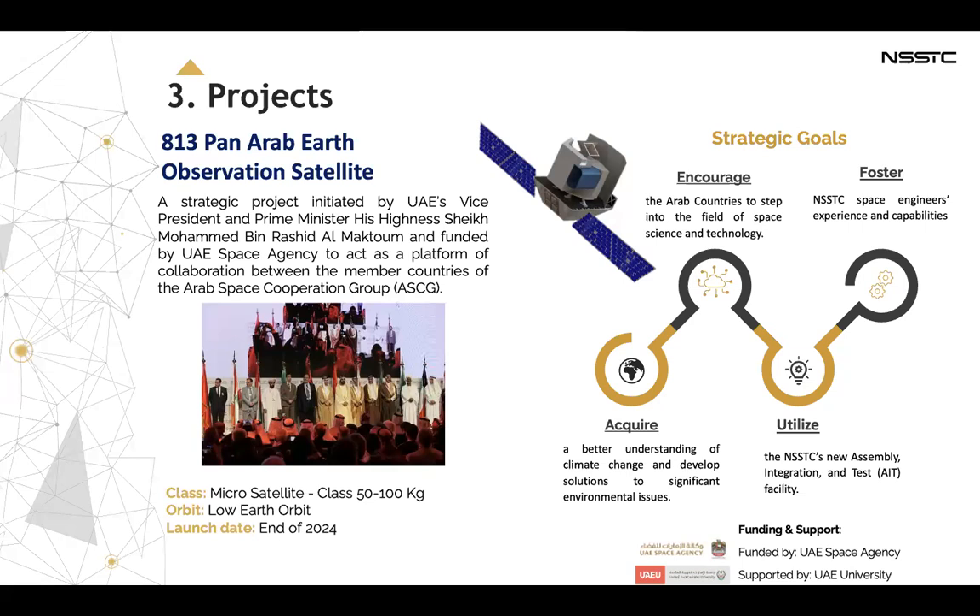Our strategic goals for this project are to acquire a better understanding of climate change and develop solutions to significant environmental issues, to encourage Arab countries to step into the field of space science and technology, to foster NSSTC's space engineers and capabilities, and to utilize the NSSTC's new assembly integration and test facility.